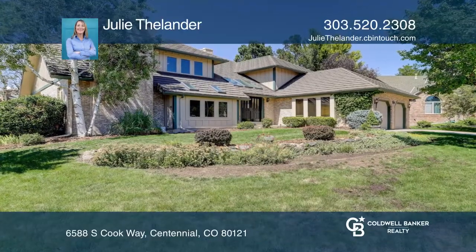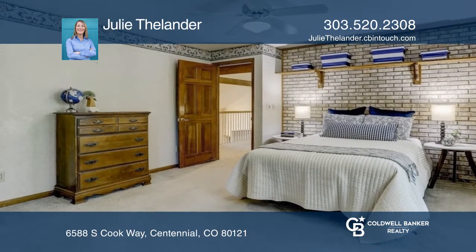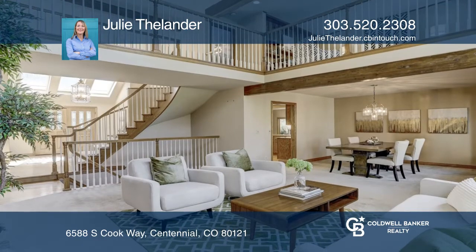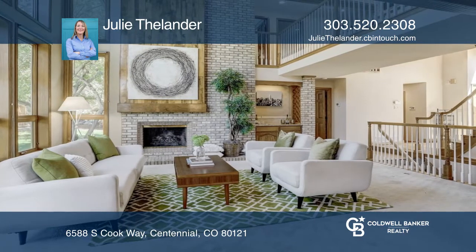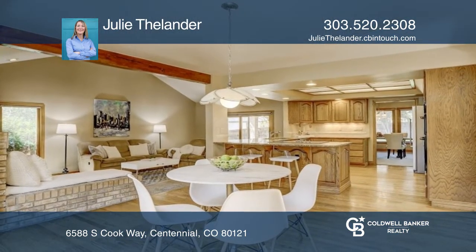This stately four-bedroom, two-and-a-half-bath home on a huge lot is adjacent to the community gardens and park, featuring soaring vaulted ceilings and lots of windows throughout to let in the natural light. You'll love both the large gathering rooms and the cozy spaces where everyone can relax together.